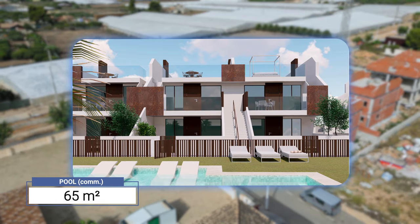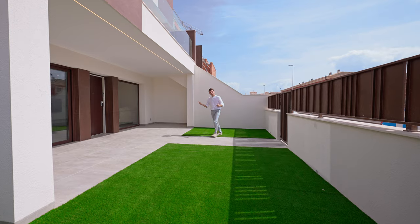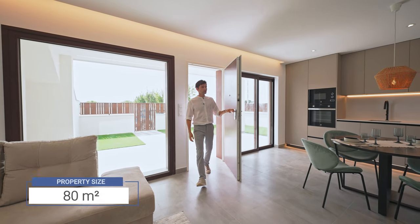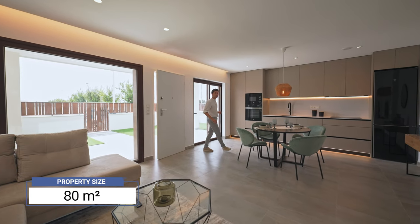The size of the communal pool is 65 square meters and it comes with outside showers. Let's see what we have inside. The property size is 80 square meters — wide open with plenty of natural light coming in.